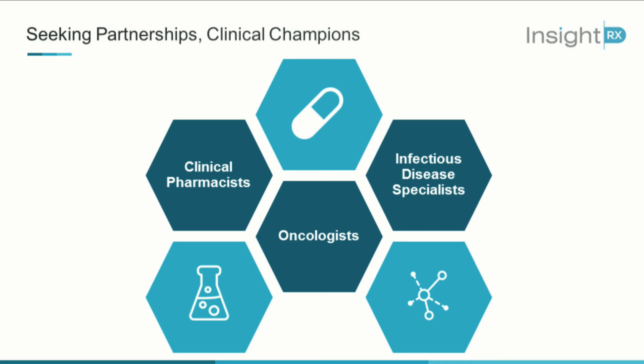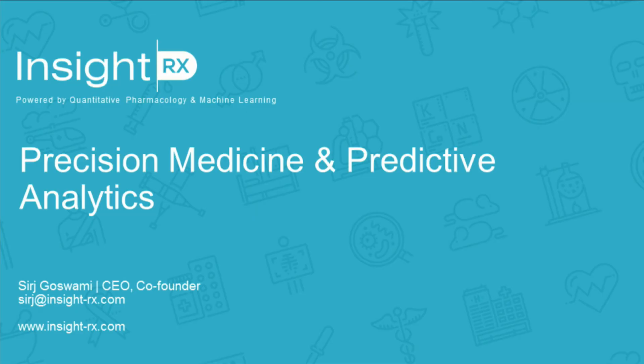We're here today to seek partnerships with clinical champions from the areas of oncology as well as infectious disease. Thank you very much for listening — if you're one of these types of people, please come and see me. At InsideRx, our team is determined and motivated to change the way medicine will be delivered to patients in the years to come. Thank you.